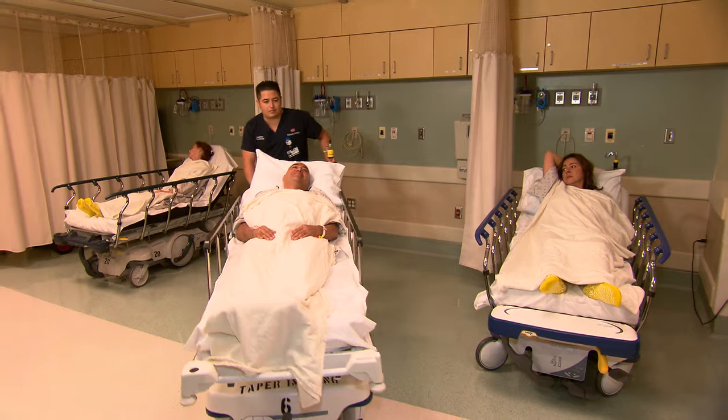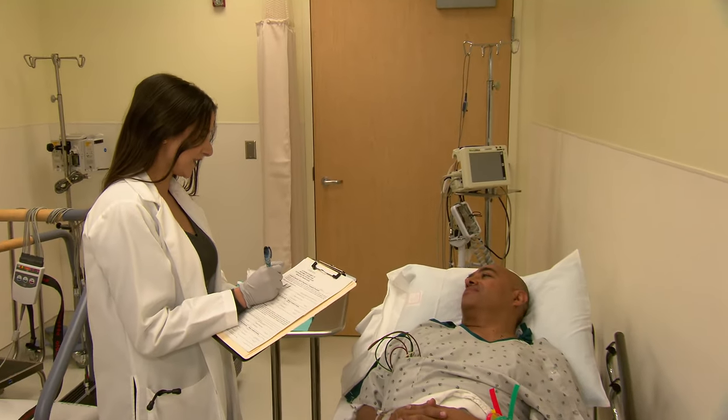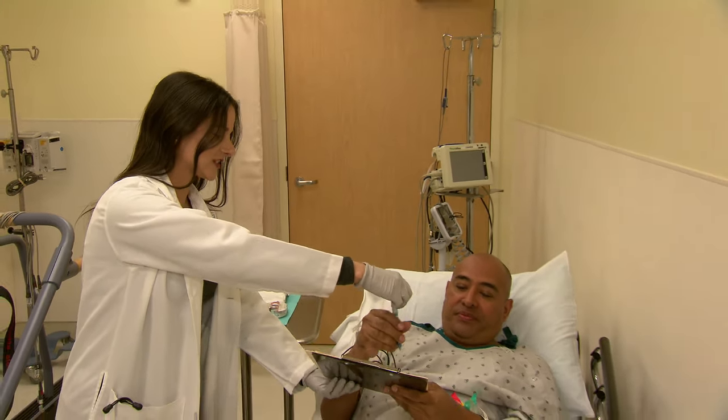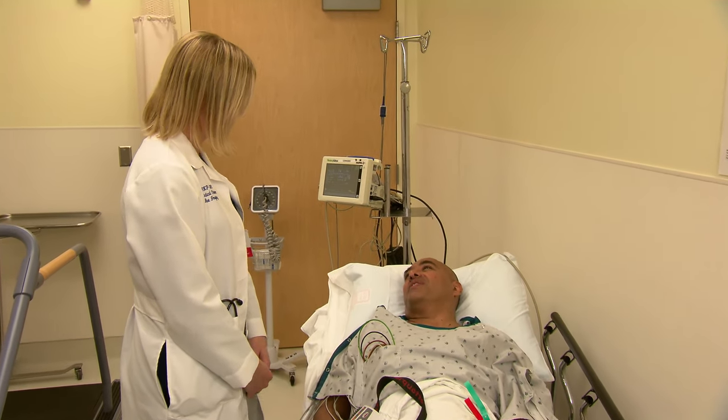A member of the imaging staff will move you to your exam room when it's time for your test. Your cardiac imaging team will explain your exam to you, and you will be asked medical questions about your health and your heart history. If you don't already have an intravenous line, called an IV, it will be put in one of your arms.